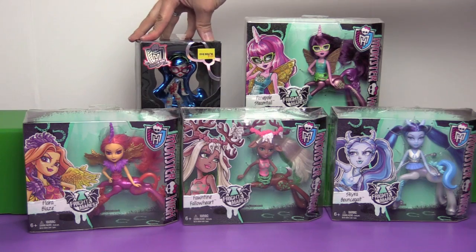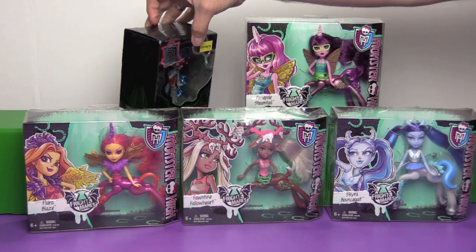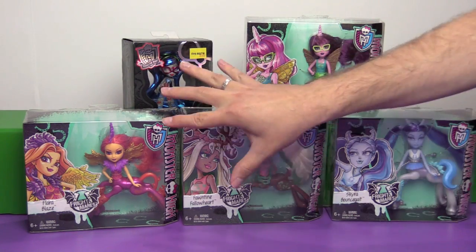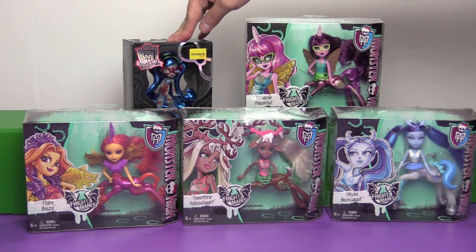That's the only vinyl figure they had at Five Below — this variant — and they had dozens of it. So if you're looking for this figure, check out and see if there's a Five Below around because that's where we found her. Let's open up all of these and come back, then we will unbox this one last.